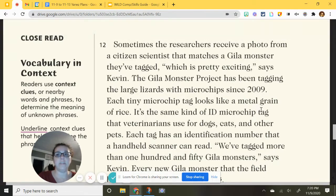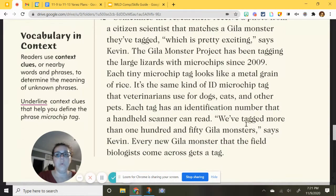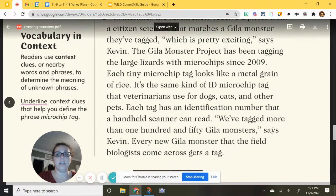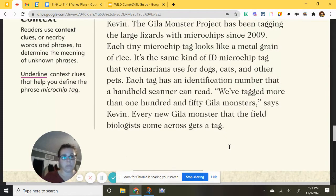The microchip tag is the same kind used by veterinarians for dogs, cats, and other pets. Each tag has an identification number that a handheld scanner can read. They've tagged more than 150 gila monsters, says Kevin, and every new gila monster the field biologists come across gets a tag. Not every one gets a transmitter though — the transmitter tracks location and body temperature, while a microchip only works when scanned, like a wand passed across the body.